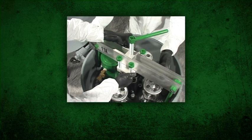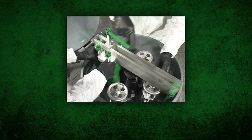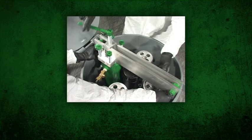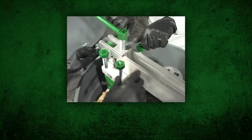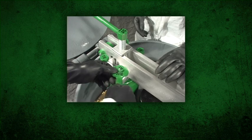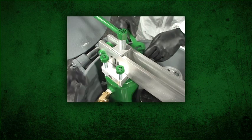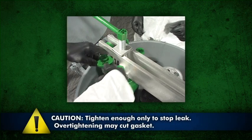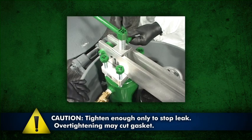Center screw 11C over Hood 6A1. Tighten screw 11C forcing Hood 6A1 and gasket 6BMV against the pressure plate. In an alternating pattern, tighten the four screws 11E in block 11B using wrench 200C, forcing Hood 6A1 and gasket 6BMV against the pressure plate. Caution: tighten only enough to stop the leak — overtightening may cut the gasket.